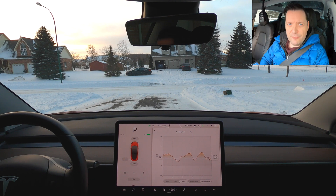Hey, it's Tesla Canuck. Welcome back to another video. As a Canadian Tesla YouTuber, one of the most frequent questions I get asked is: what is the range like in the wintertime?